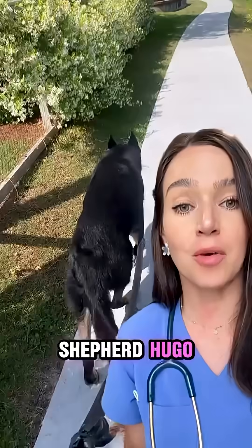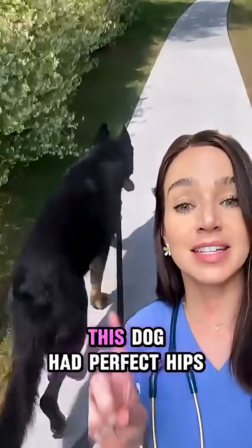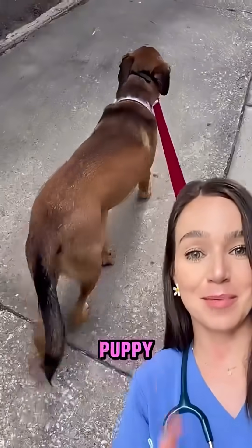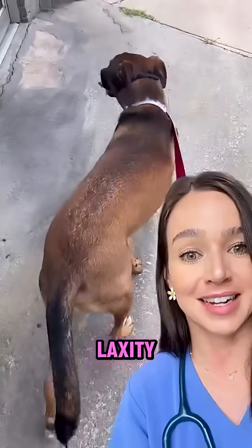For reference, here's a clip of my German Shepherd Hugo walking. You can see that there's very little side-to-side movement in his hips. This dog had perfect hips up until the day he died at 13 years old, radiographically confirmed. And here's my rescue puppy Frank. You can see that little wiggle in his booty side-to-side. He probably does have some level of hip laxity.